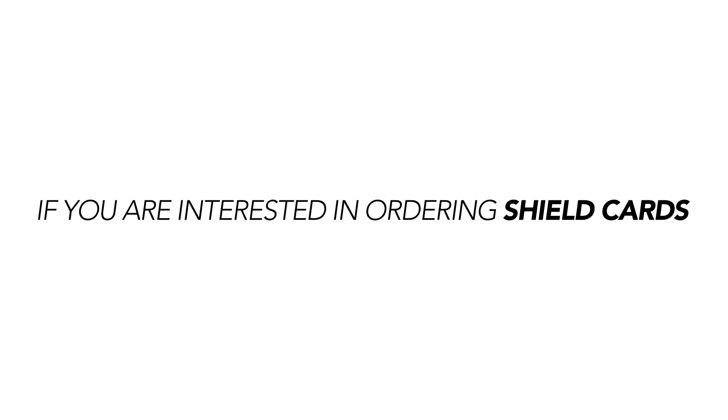If you are interested in Shield Cards, please visit www.ShieldCards.com. Thank you.